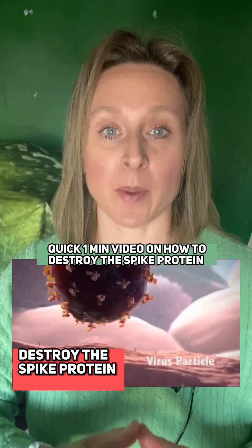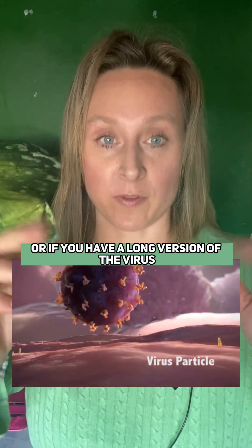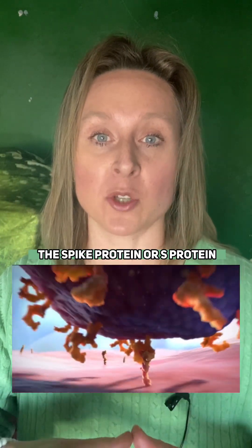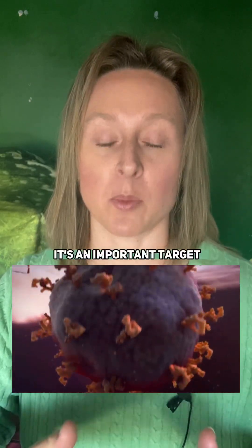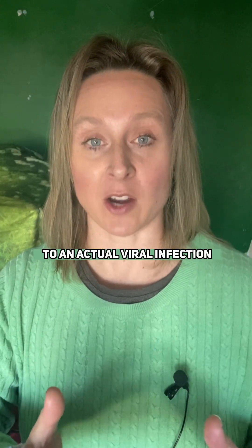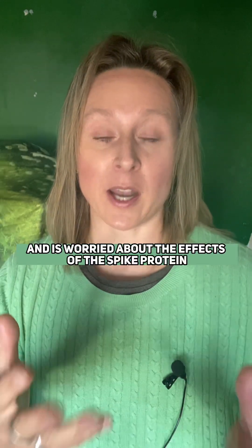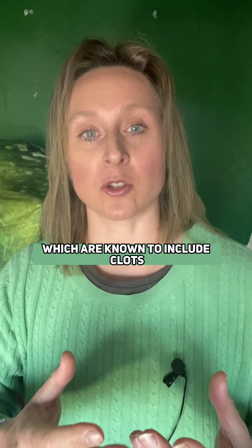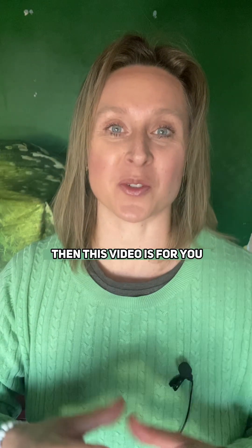Here's a quick video on how to deal with the spike protein from the virus, or if you have a long version of the virus. I'm Sarah, I'm a biochemist. The spike protein, or S protein, is how the virus gains entry into cells, so it's an important target. Anybody who's had a bad reaction to an actual viral infection, or a bad reaction to the thing, and is worried about the effects of the spike protein — which are known to include clots, neuroinflammation, or mitochondrial dysfunction — then this video is for you.